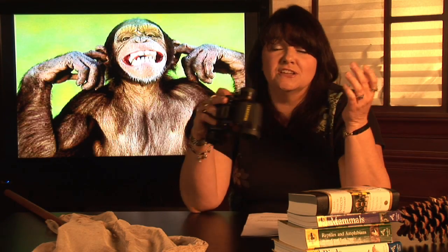I'm Janice Crenetti. I've been teaching environmental and animal science for about 20 years, and I'm here to talk to you today about where monkeys live.